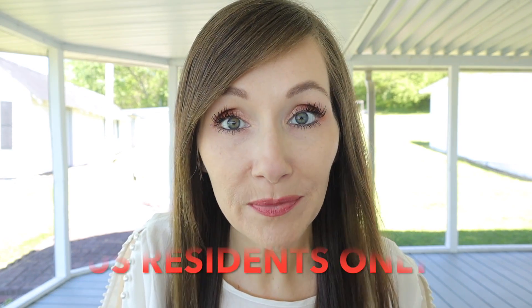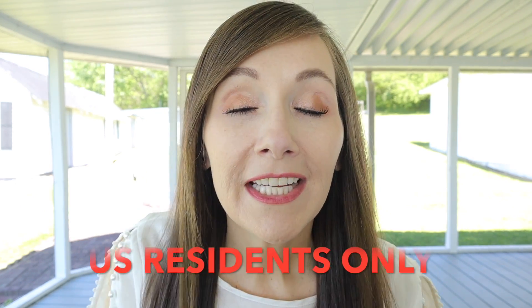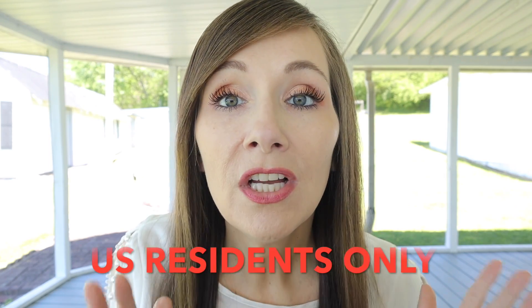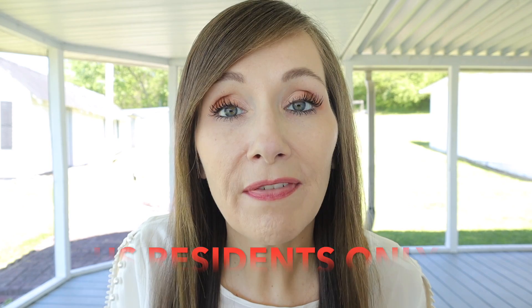You stuck around and made it to the end of the video, so I have a super special surprise — I am giving away three keto crates this month, just like last month! To enter the giveaway: like this video, subscribe to my channel, and comment below. I'll be giving away one on my YouTube channel, one in our Facebook group, and one on my Instagram page. The May keto crate is going super fast, so if you want your first keto crate for only $29.99, check out my link in the description box below.